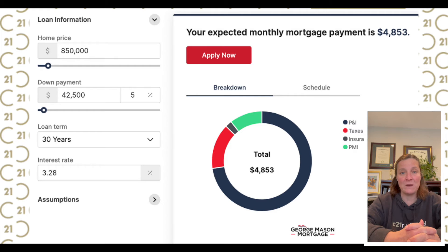So let's take a look at what you can get for. At 5% down, the down payment is $42,500. We assumed an interest rate of 3.28% and homeowner's insurance of $1,260. There is no HOA. With a 5% down payment, the holding cost per month is $4,853. Note the green circle, which has mortgage insurance, which will remain until you put more money down.